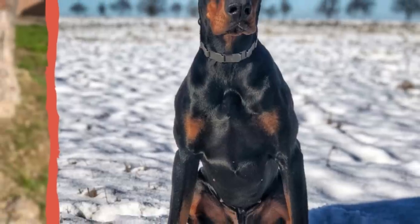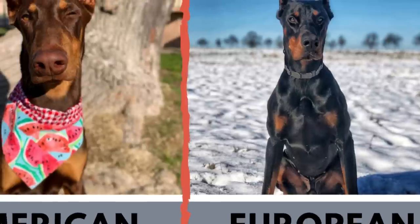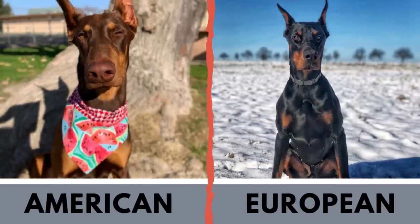Guard dogs must be large, muscular, and strong, and that is exactly what European Dobermans are. The American Doberman is still a very strong dog, but not as much as its European cousin. On the other hand, the American Doberman as a show dog is much more elegant.